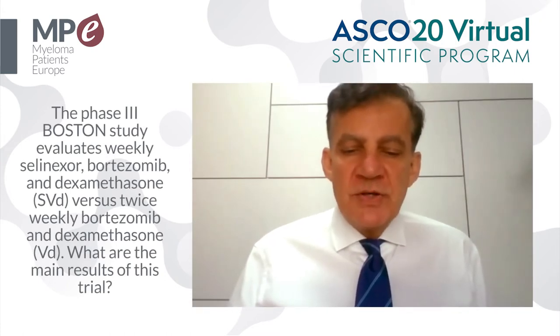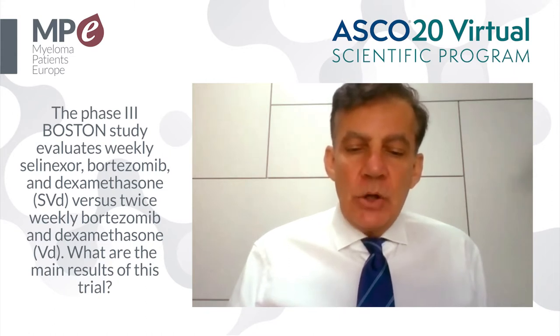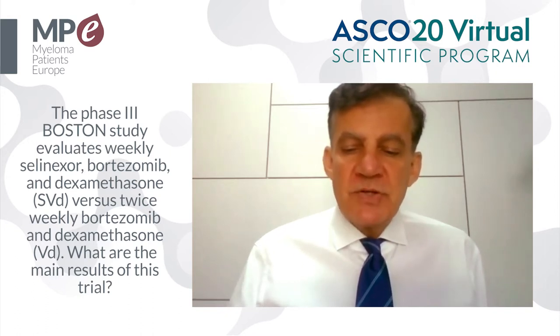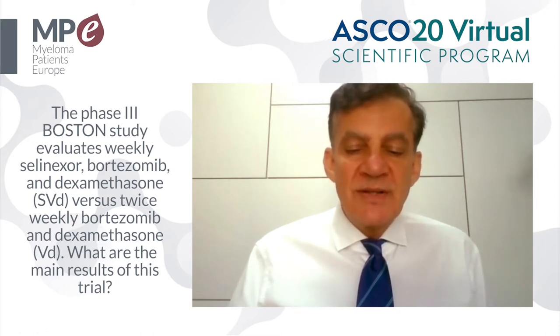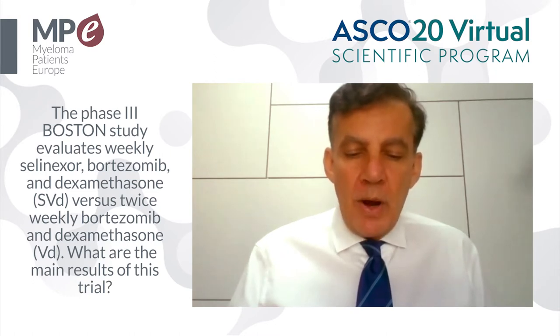The primary endpoint of the trial was progression-free survival, and it was met. In the control arm — the bortezomib-dexamethasone arm — the median progression-free survival was 9.46 months, whereas in the selinexor-bortezomib-dexamethasone arm it was 13.93 months. This difference was statistically significant with a p-value of less than 0.01 and a hazard ratio of 0.7.